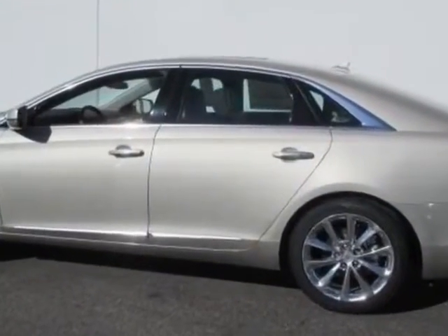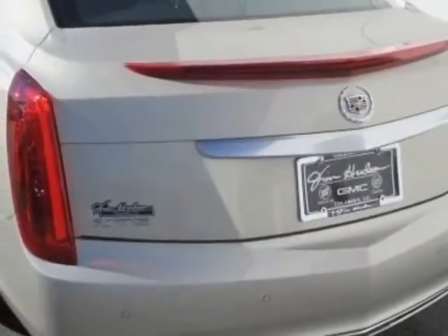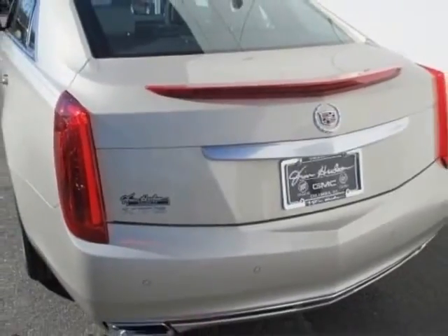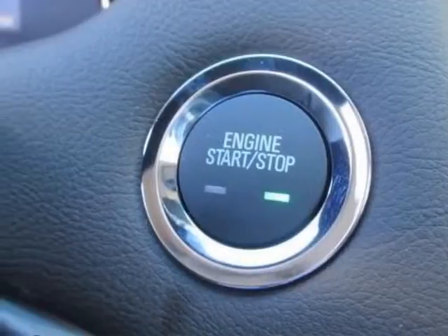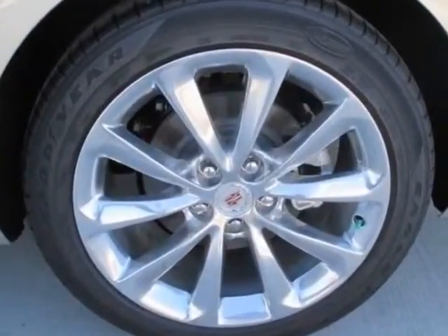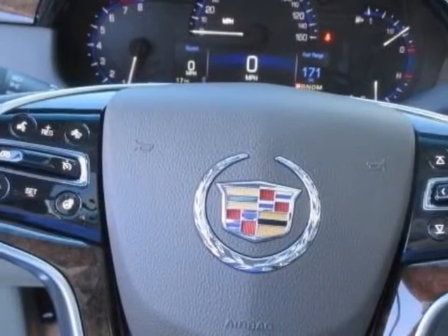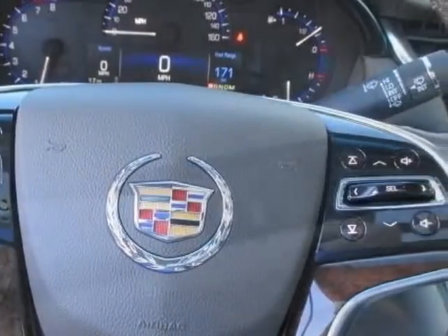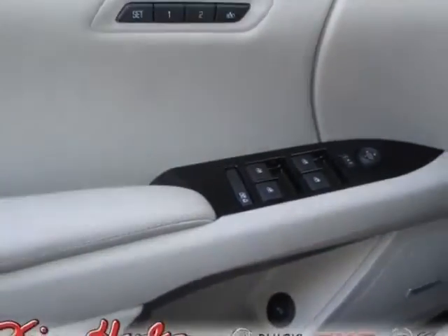Additional options for this vehicle include the Shale Cocoa Sarial Kiesel Leather Seating Surfaces Mini Perforation, Sunroof UltraView Power, Emissions Federal Requirements, Silver Coast Metallic, CUE Information and Media Control System with Embedded Navigation, Engine 3.6 LCD DOHC VVT, Transmission 6-speed automatic, Driver Awareness Package in the LPO, Cargo Mat.